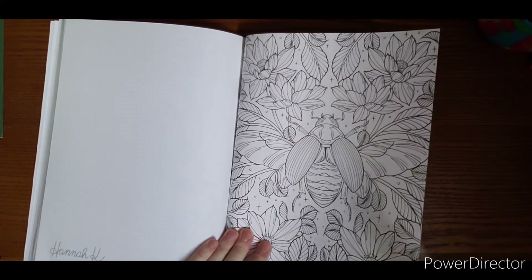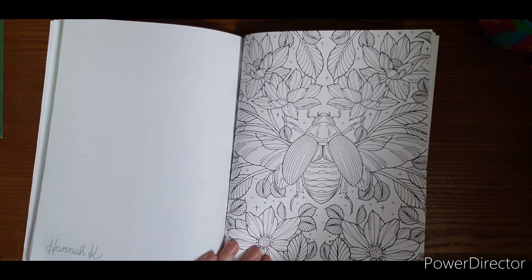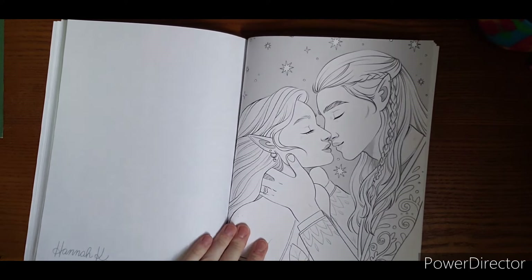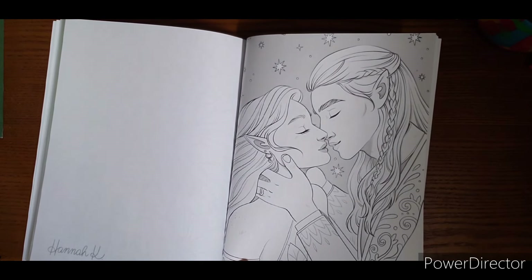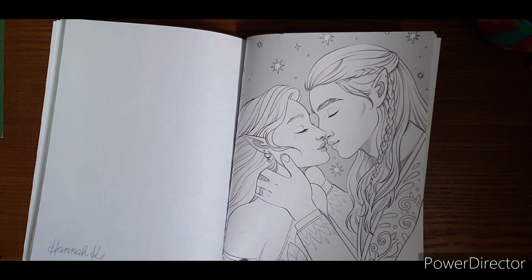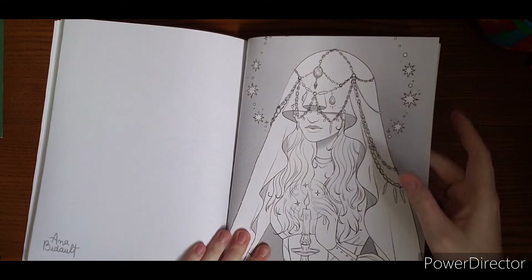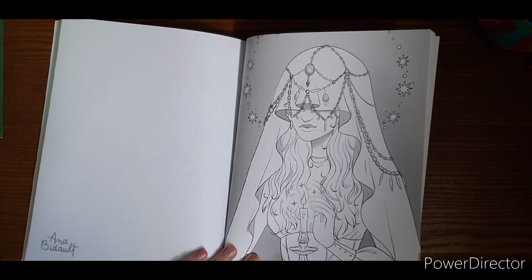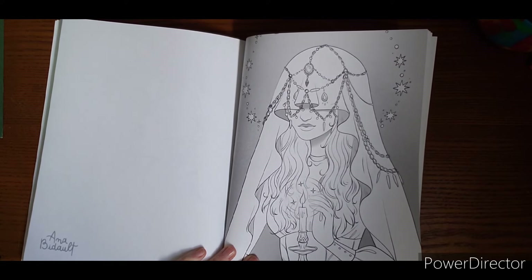Another cute couple. She even has a little bit of freckles, which I adore because I have freckles.